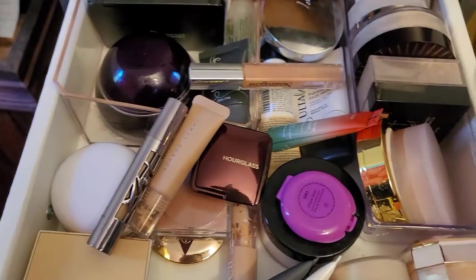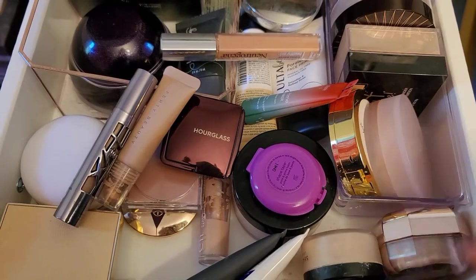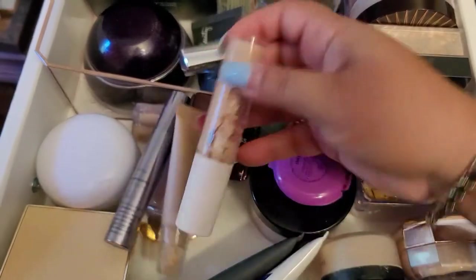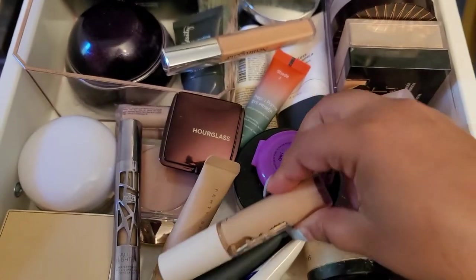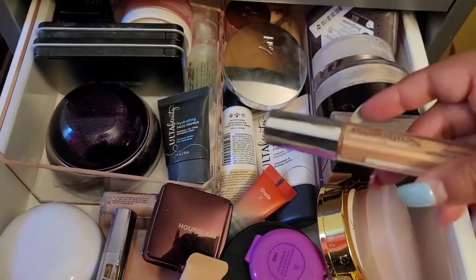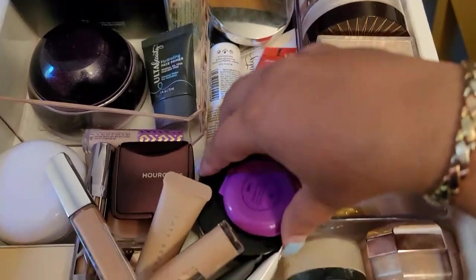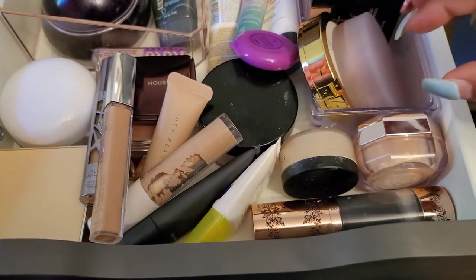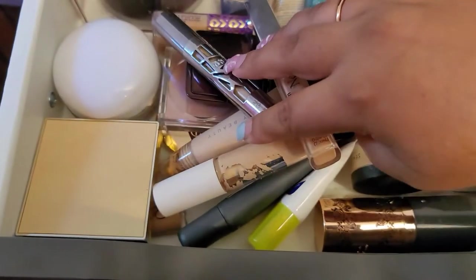For concealer, I need to go through these and clean up because I'm definitely not gonna use a lot of this stuff. I really don't know which one I'm going to go with.